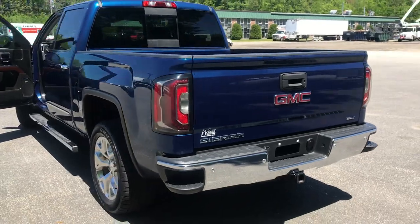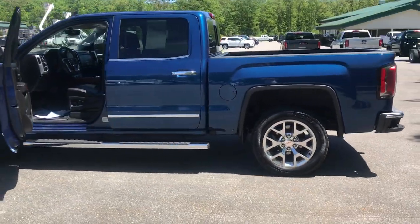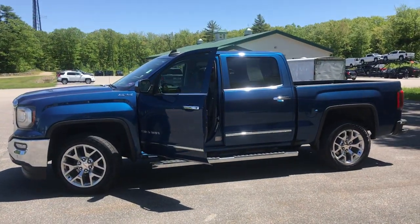If you want to know a little more about the Sierra, come take it on a test drive. Give us a call down here at Weir's — direct line is 207-985-3537. Look forward to hearing from you, and have a great day.